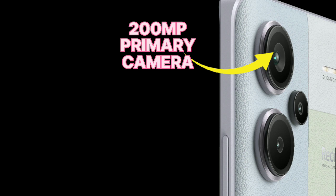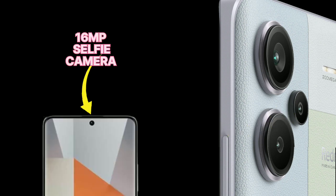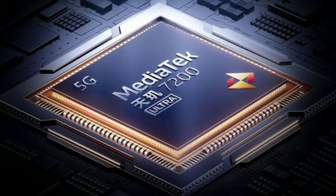Talking about its cameras, it has a 200-megapixel primary camera, an 8-megapixel ultra-wide camera, a 2-megapixel macro camera, and its selfie camera is 16 megapixels. It has a 6.67-inch Full HD Plus curved screen with 1800 nits peak brightness. It is powered by the MediaTek Dimensity 7200 Ultra.